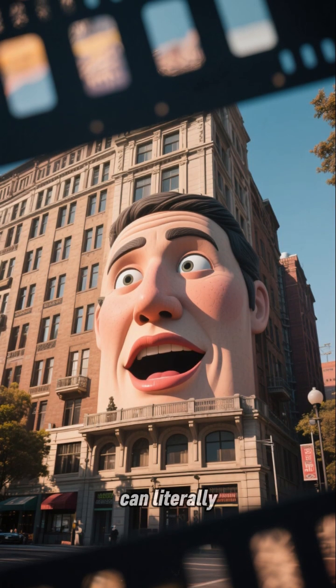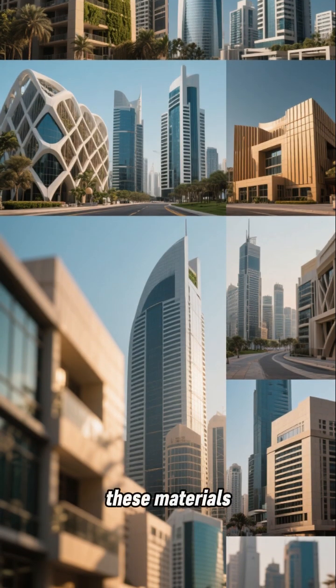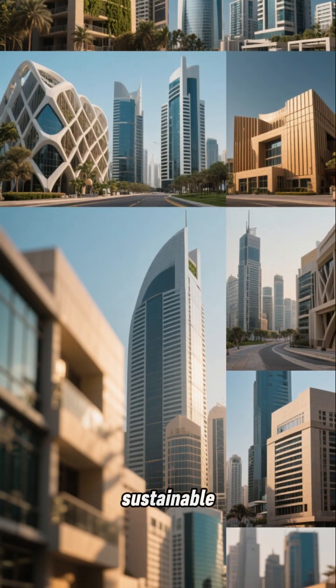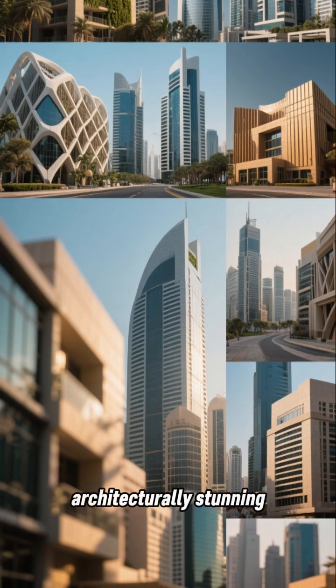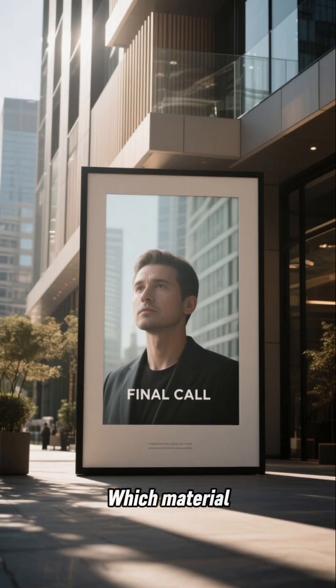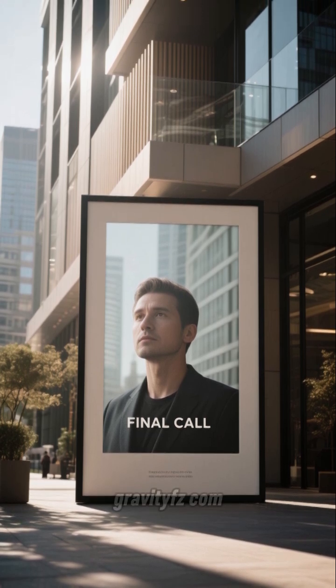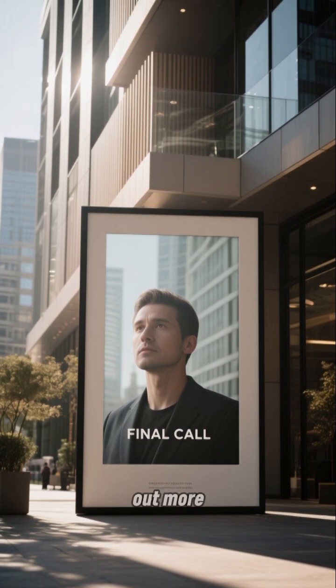Imagine a building that can literally talk to you. From concept to reality, these materials are paving the way for more sustainable, resilient, and architecturally stunning buildings right here in Dubai and beyond. Which material excites you most? Share below. Visit us at www.gravityfz.com to find out more.